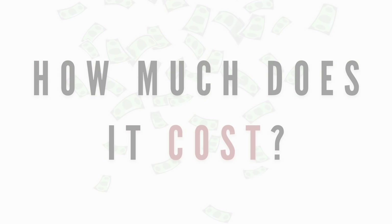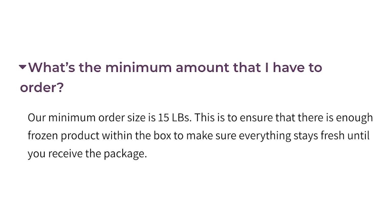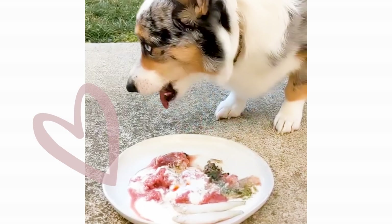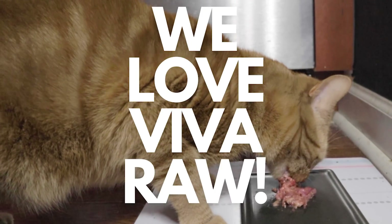When it comes to general cost, their two-pound bags can be as low as $7.50 and as high as $11.50. For shipping, they do have a 15-pound minimum on orders. Viva Raw has found a place in my pet's heart and my heart as well. From the quality to the transparency, we love them.